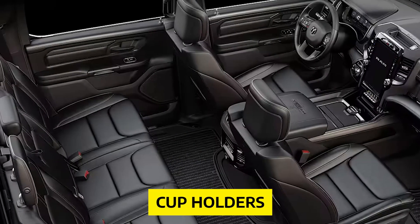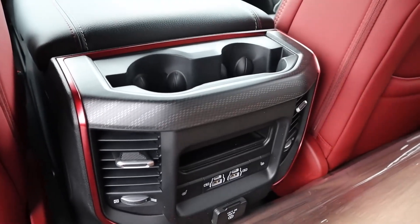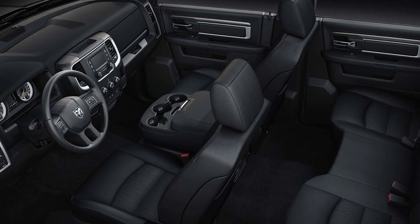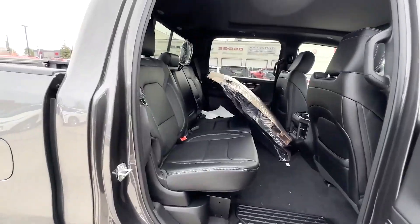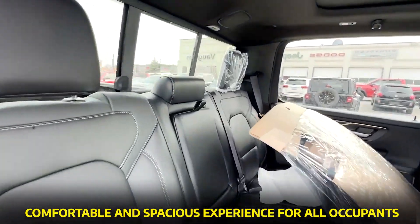LED lights, cup holders, USB charging ports, and a household outlet complete the well-thought-out design. The flat floor design allows for easy movement and ensures that even the middle passenger has a comfortable seating position. Whether you're taking a road trip or just driving around town, the backseat of the Ram 1500 Rebel provides a comfortable and spacious experience for all occupants.